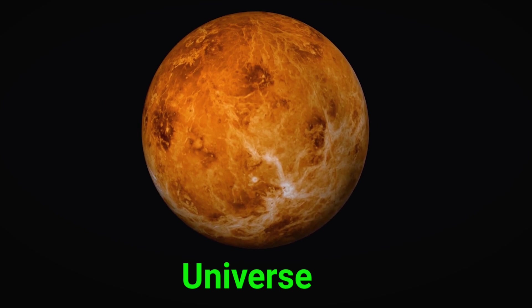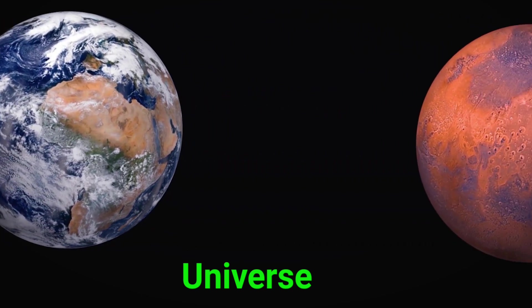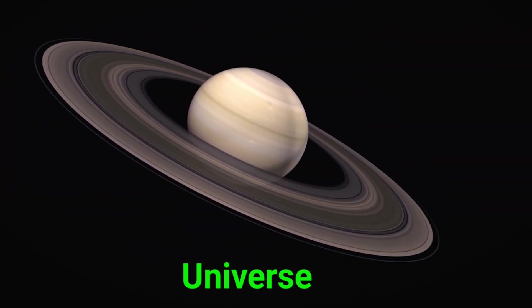This is the universe. The universe is everything — stars, planets, galaxies, and even us.